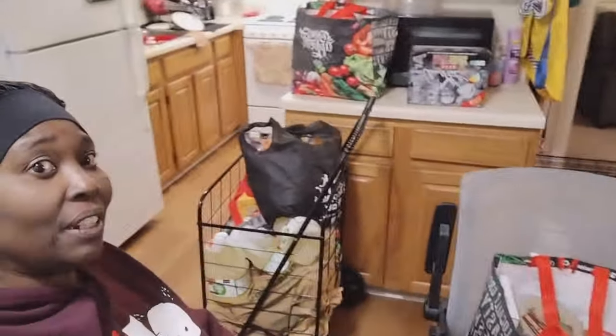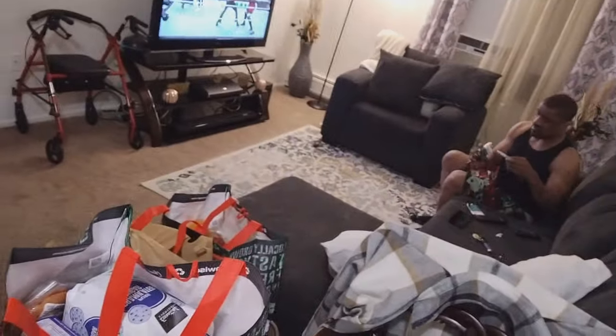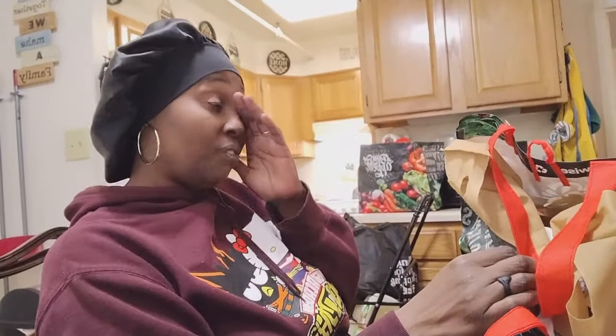Hey jelly beans, welcome to today's haul! This is a huge grocery haul — we got stuff right there and stuff over here. I decided to make this a grocery haul vlog because there's so much stuff.